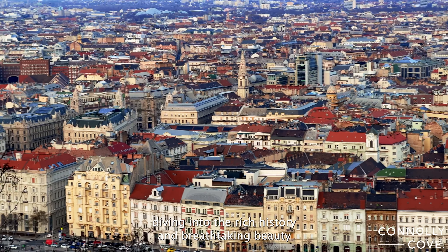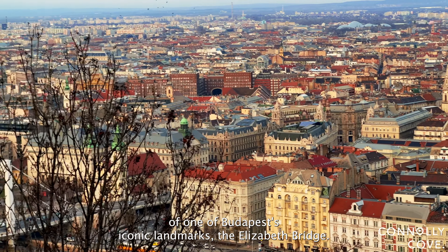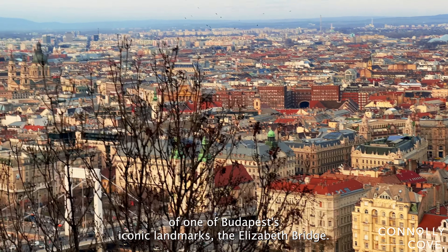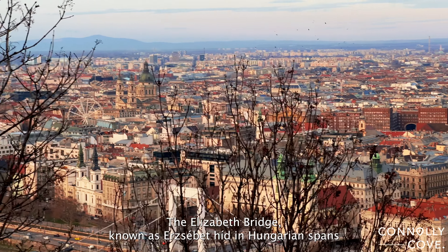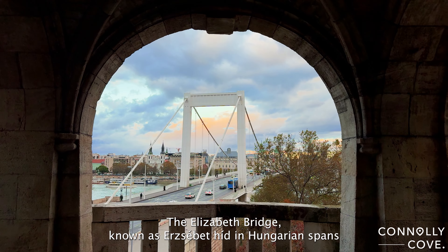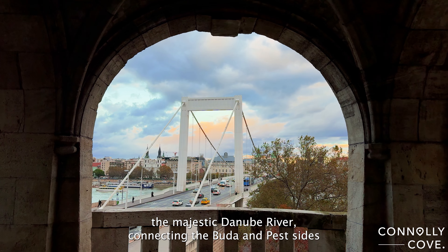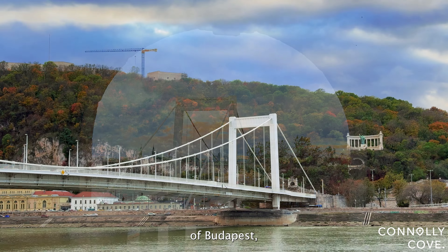Today, we're diving into the rich history and breathtaking beauty of one of Budapest's iconic landmarks, the Elizabeth Bridge. The Elizabeth Bridge, known as Erzebethid in Hungarian, spans the majestic Danube River, connecting the Buda and Pest sides of Budapest.